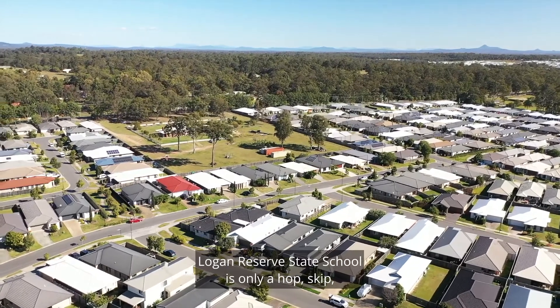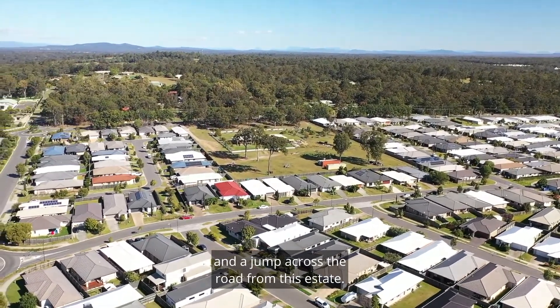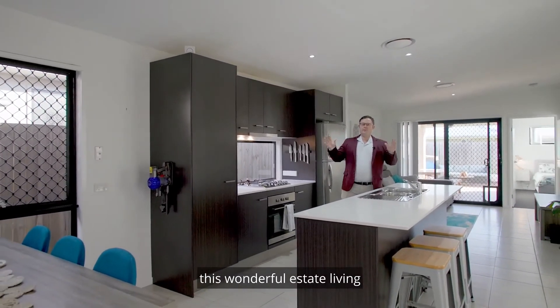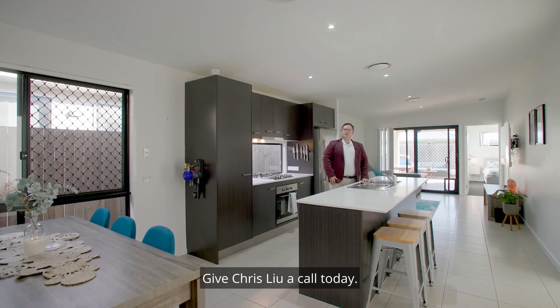Logan Reserve State School is only a hop, skip and a jump across the road from this estate. If you and your family can see yourself enjoying this wonderful estate living and a fantastic home, don't delay — give Chris a call today.